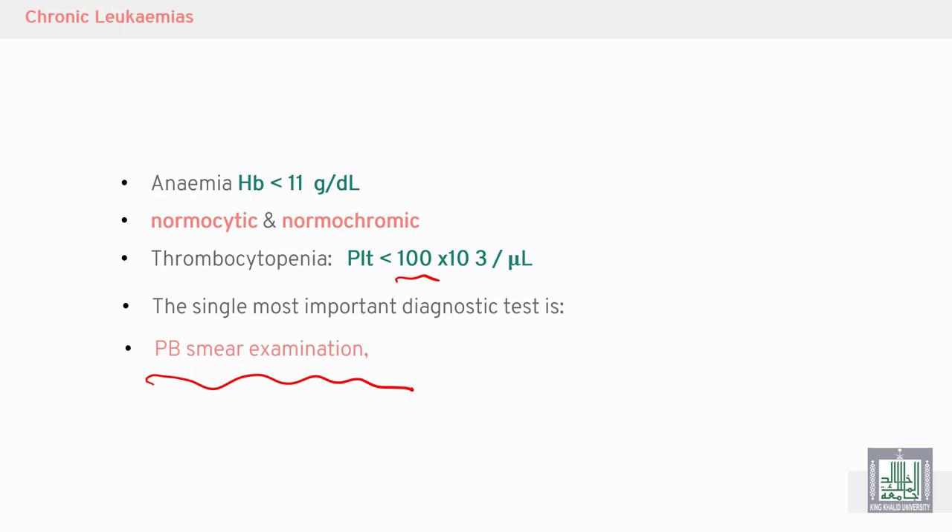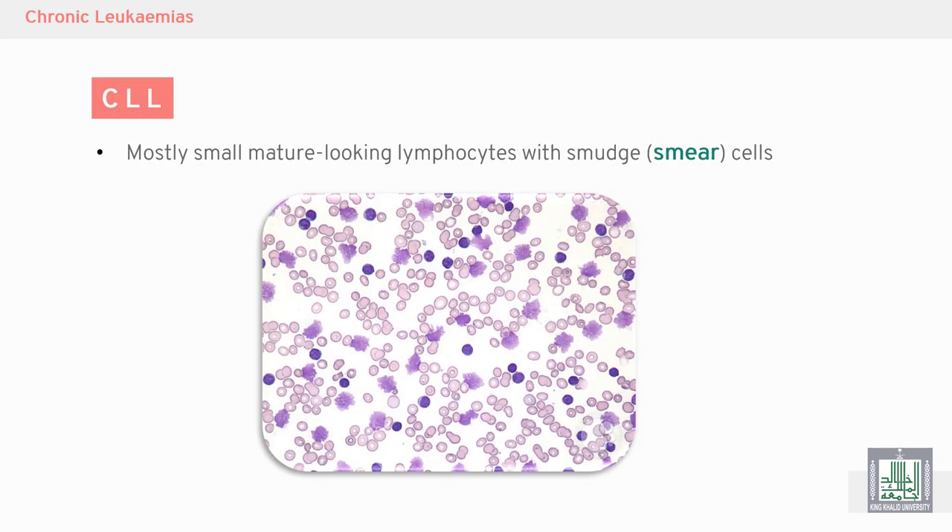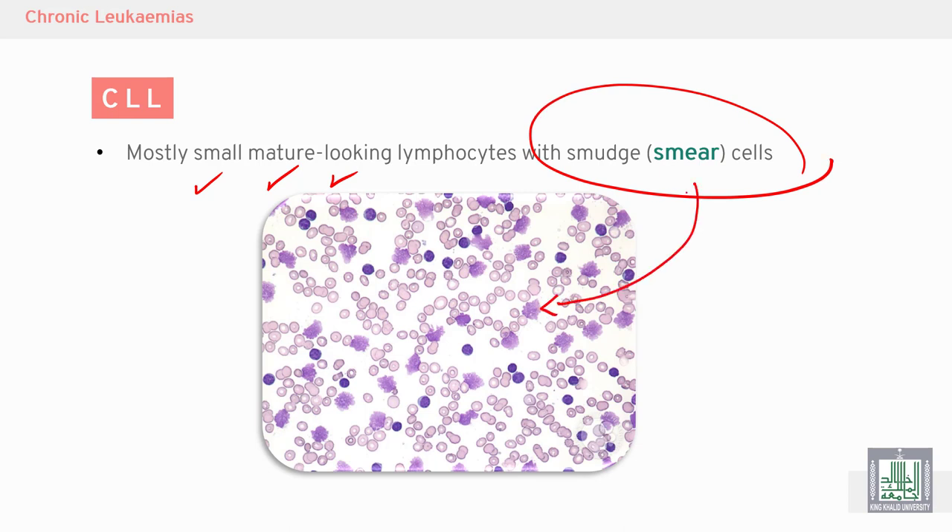The single most important diagnostic test is the peripheral blood smear examination. In the peripheral blood smear or blood film, we see small, mature-looking lymphocytes with smudge cells — also called smear cells or broken lymphocytes.